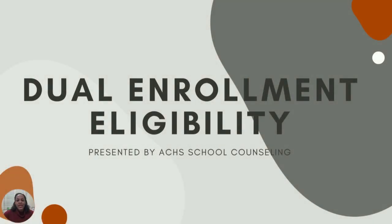Hey Stingrays, in today's video you will hear some details about dual enrollment. Dual enrollment is a program in which students can earn college credit while at the same time earn high school credit. Our students have the opportunity to take dual enrollment courses off campus at FSCJ or dual enrollment courses here at Atlantic Coast.